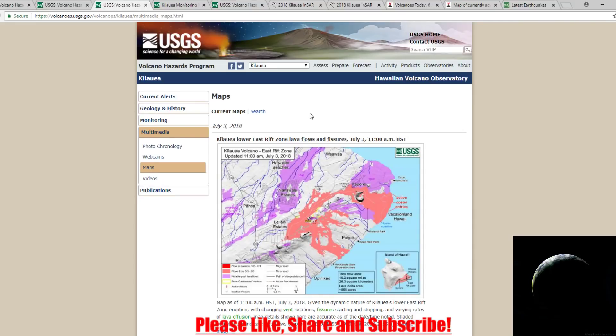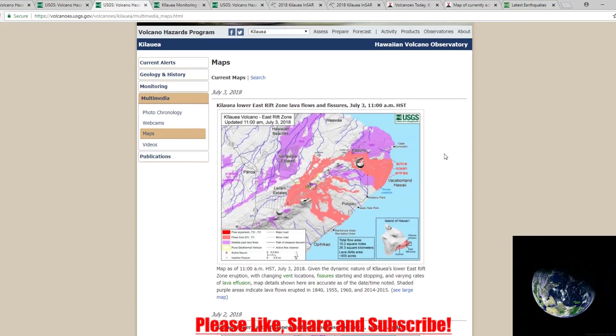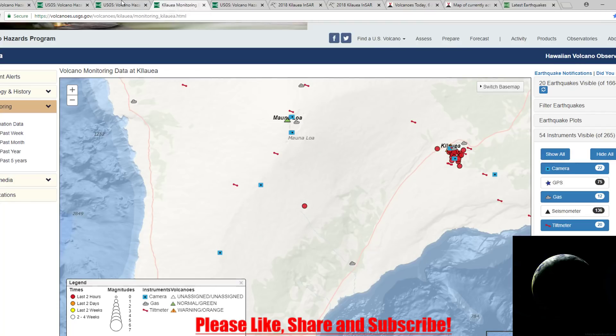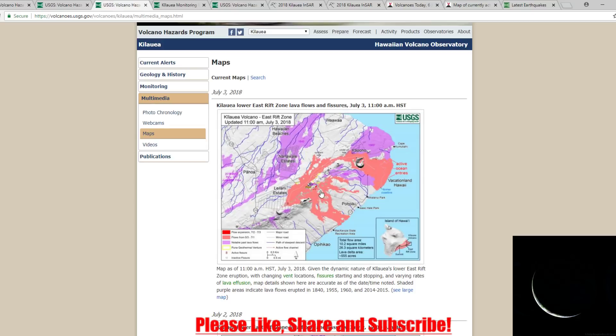Everything in peach color is from May 3rd to July 1st. The red areas — here's Fissure 22, which we just read about on the status report — that is from July 2nd to the 3rd. Fissure 22 is to the east of Leilani Estates. We also have two active ocean entries down here, which you want to avoid because of the VOG and the other stuff that comes up in the air from volcanic magma hitting the ocean.